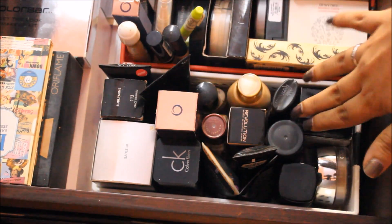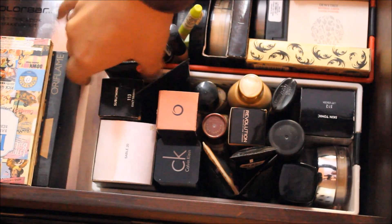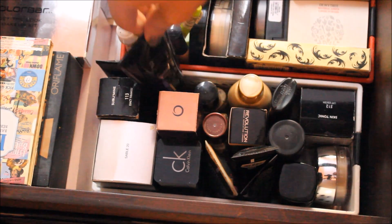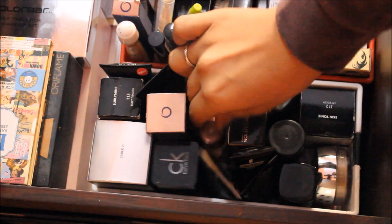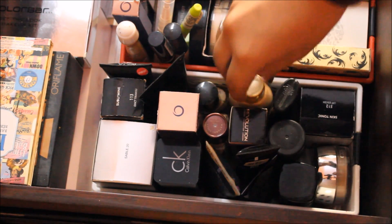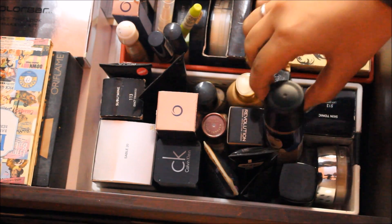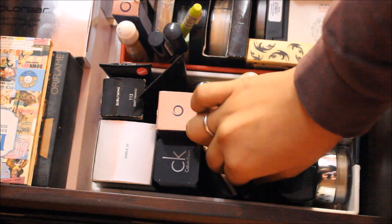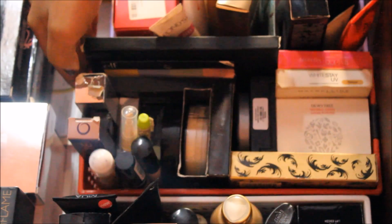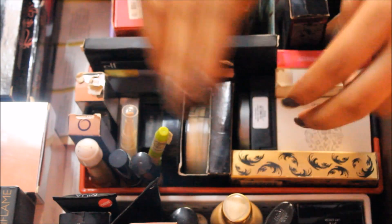The first tray in drawer one holds all my foundations. I have Lancome, Juventus, MUA, Calvin Klein, Oriflame, MTV, Revlon, Lakme, Color Accents, Makeup Revolution, Lotus Herbals, Oriflame Very Me, Streetwear, L18, Avon, Faith, Colorbar, and more — quite a range of different brands.